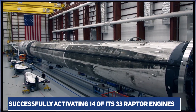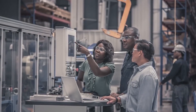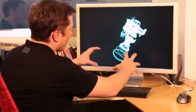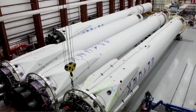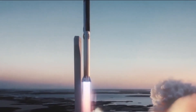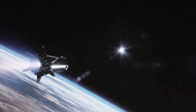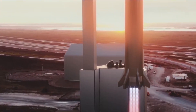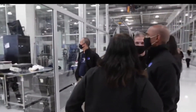After successfully activating 14 of its 33 Raptor engines, a booster for a SpaceX Starship rocket is on its way to becoming the most powerful active rocket in the world. Only three or four other rockets in the entire history of spaceflight have produced as much or more thrust than Super Heavy Booster 7 could have potentially produced on November 14th. Only SpaceX's own Falcon Heavy rocket, which is capable of producing up to 2,325 tons of thrust at sea level, is still operating and comes near to the record.